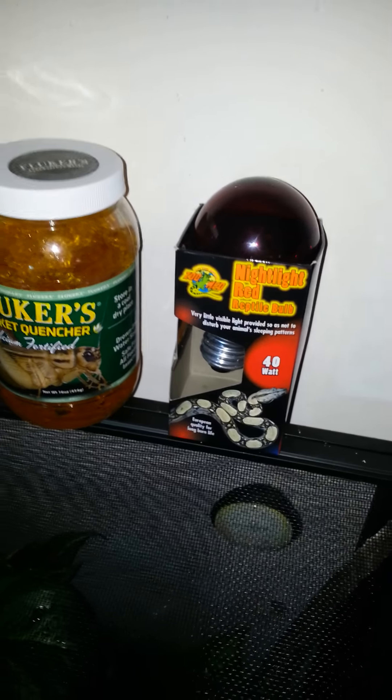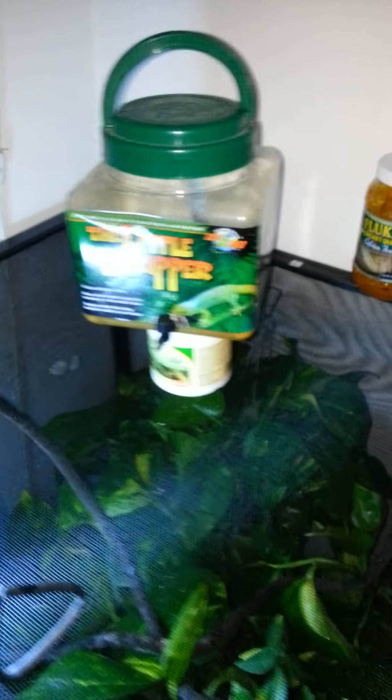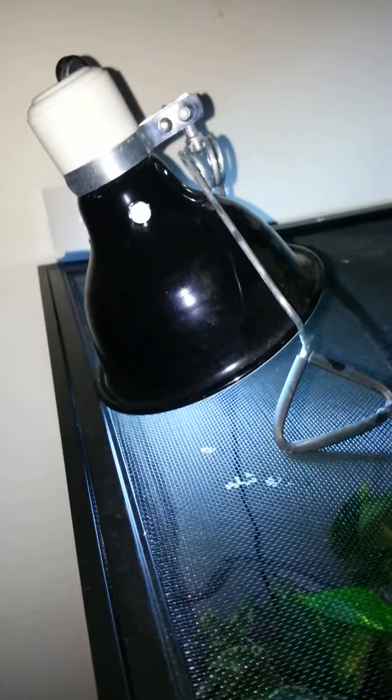Here's a red light for nighttime viewing — I don't know why they make that because my chameleon sleeps all night until the morning. Here's my little UVB bulb; I've got to get a bigger one since I got this giant cage.